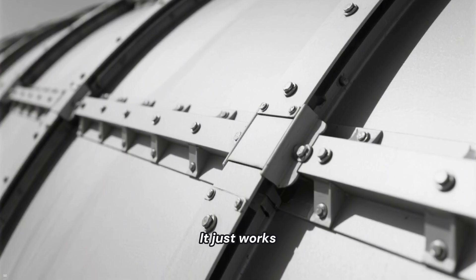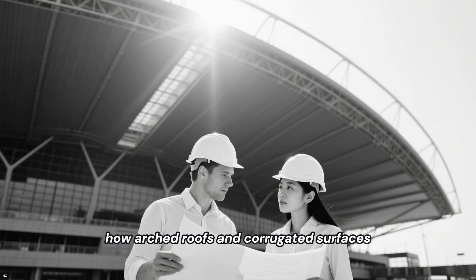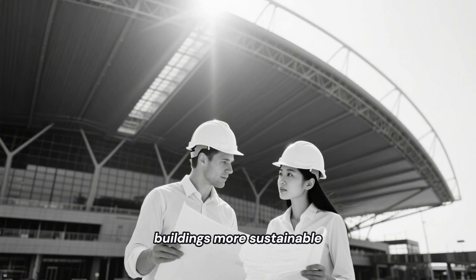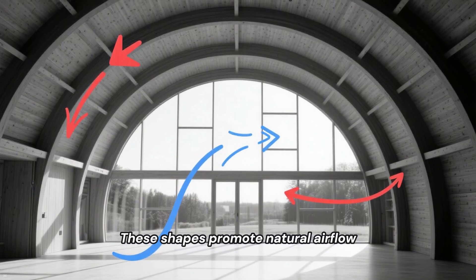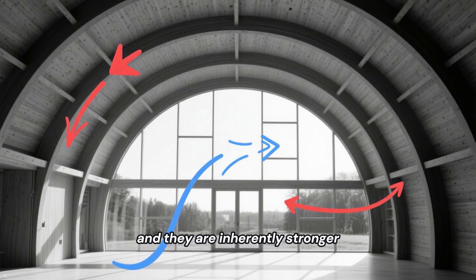It just works. Civil engineers are studying how arched roofs and corrugated surfaces can make our permanent buildings more sustainable. These shapes promote natural airflow, reducing the need for heating and cooling.